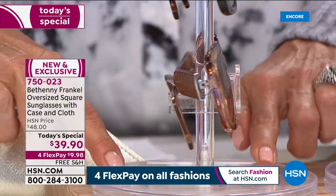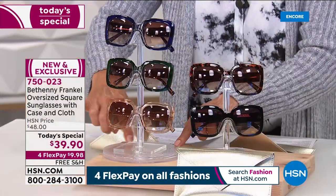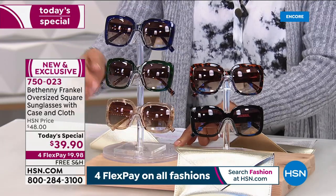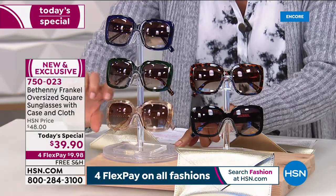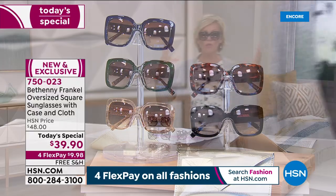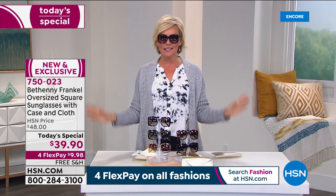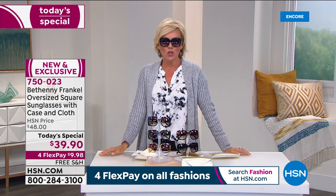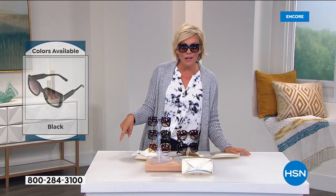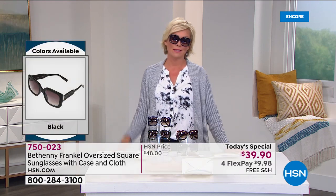They're a perfect size — about five and three quarters in length, five and a half in width, and two and a half in height. That wonderful squared design, an oversized frame. Think about any of the high-end expensive designers out there — you know they're going to be at least $100 or $200 in some cases.